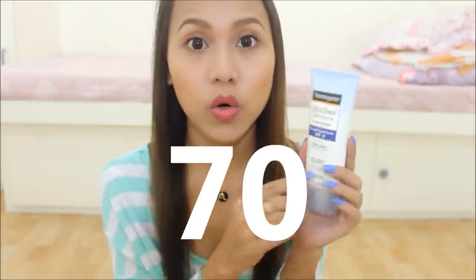Hindi talaga siya part ng routine ko like everyday kasi hindi naman ako lumalabas everyday. Pero kapag lumalabas ako, ginagamit ko yung Neutrogena Ultra Sheer Dry Touch Sunscreen. Meron siyang SPF 50. Napaka-useful niya talaga lalo na kapag lumalabas ka kasi ang init sa labas, so you need to protect your skin. I like it kasi napaka-high ng SPF niya. Sabi dito Ultra Sheer Dry Touch — it's not really dry touch, medyo oily siya, siguro oily lang talaga yung skin ko. But it's good kasi it has high SPF. I feel like protected na protected talaga yung skin ko kapag meron ako nito.